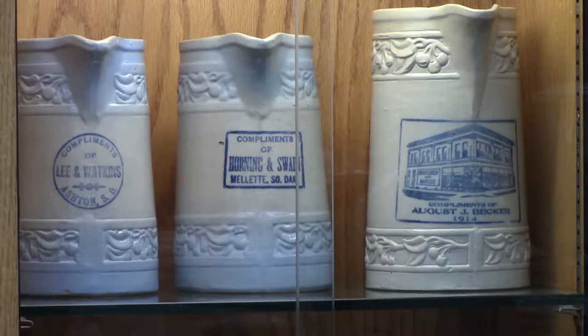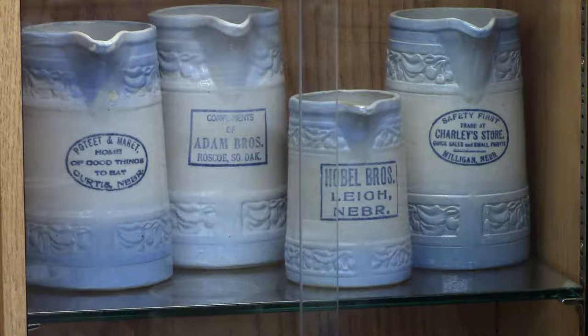This is a line of cherry-band pitchers. This line is kind of unique because they have advertising on them. That meant that a store bought them and gave them away. Here's an example — in 1914,